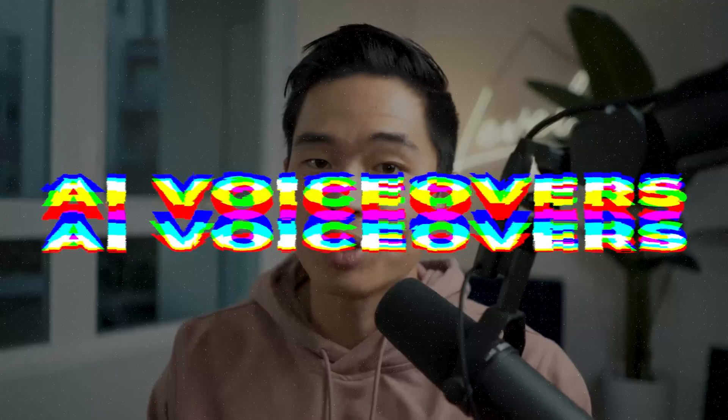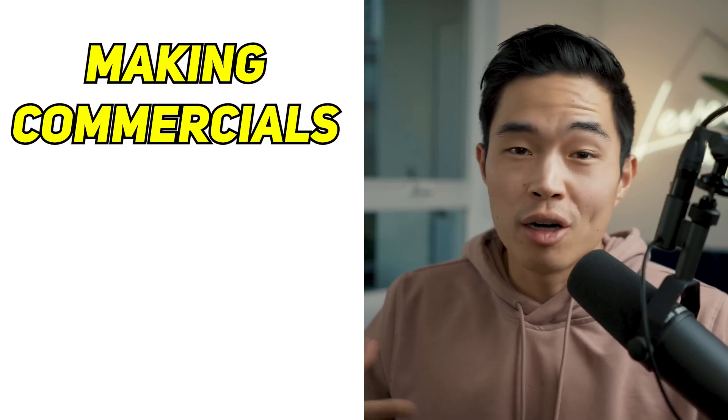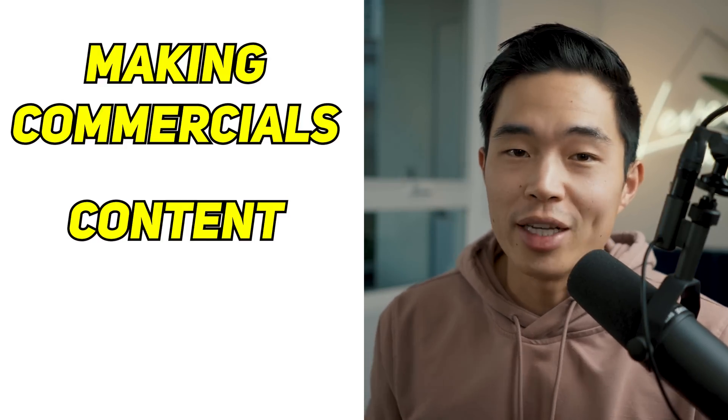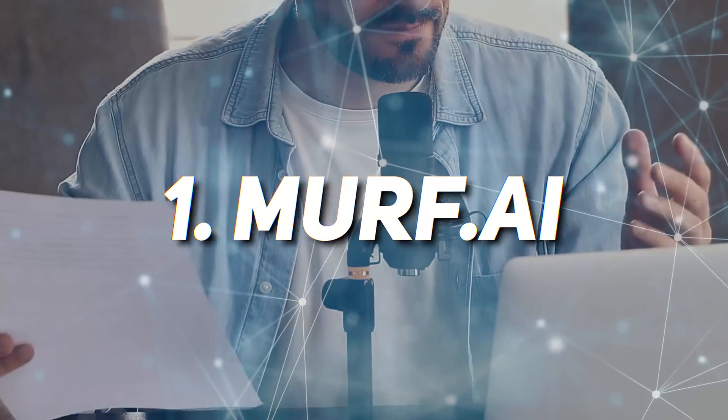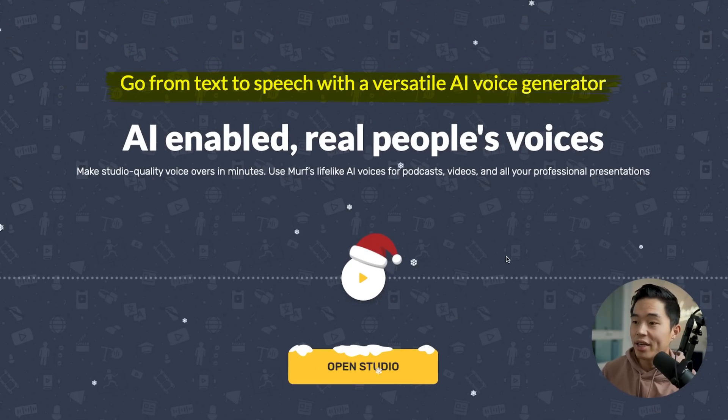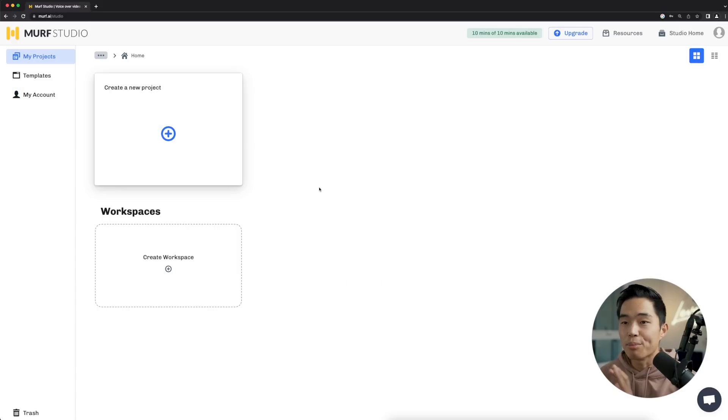This first tool we're talking about today is going to allow you to do AI voiceovers. If you're making commercials, content such as a faceless YouTube channel, as well as many other different uses, this is going to help you out a lot. The tool is called Murf AI, and it basically allows you to convert text into speech with AI voice generators. So I'm here in the Murf studio, let me show you quickly how awesome this is.